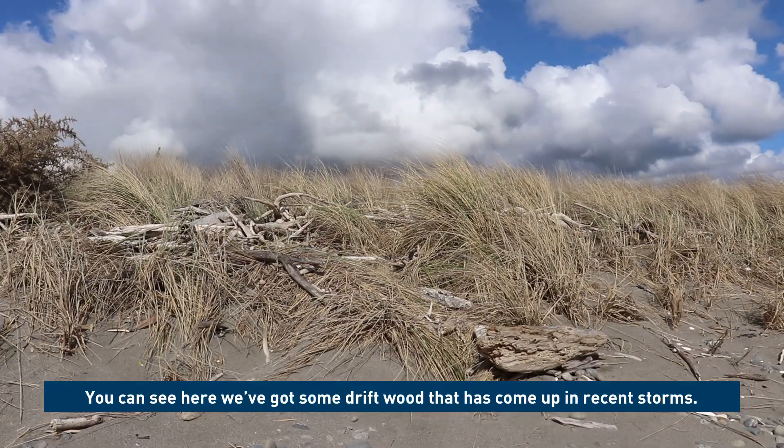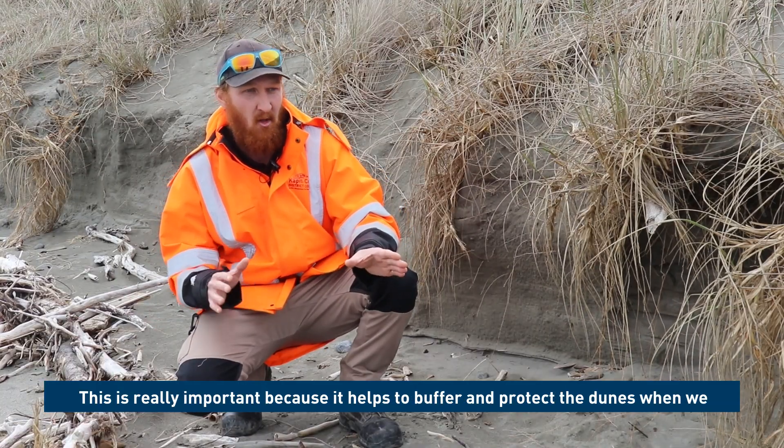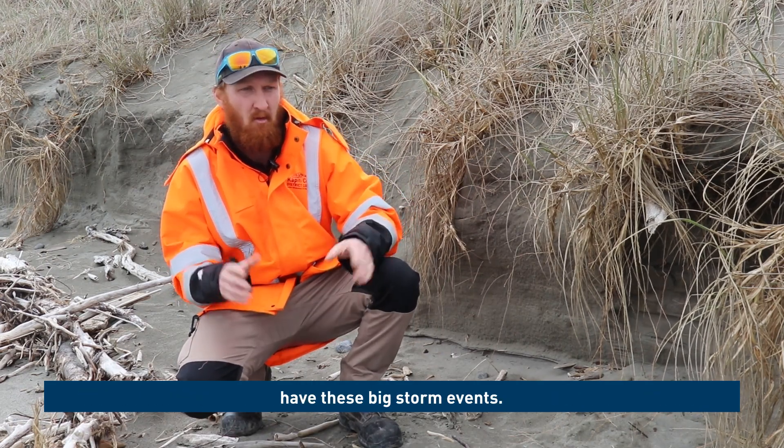As you can see here, we've got some driftwood that's come up in recent storms. This is really important because it helps to buffer and protect the dunes when we have these big storm events.